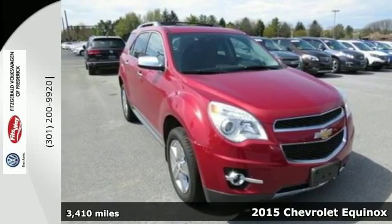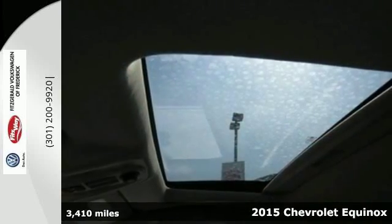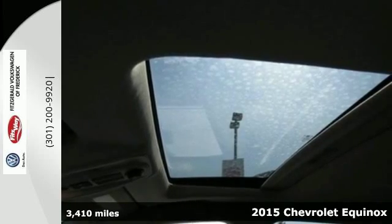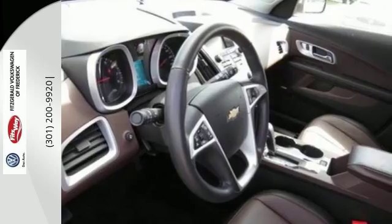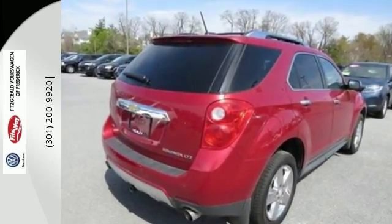Here's a 2015 Chevrolet Equinox LTZ. Fit friends and family comfortably, and with room to spare. It features a multi-function steering wheel, Bluetooth connectivity, and a multi-flex sliding rear seat.